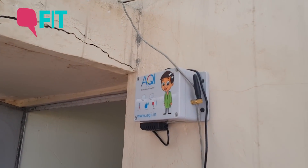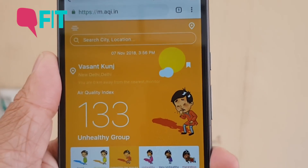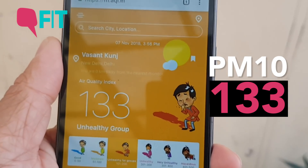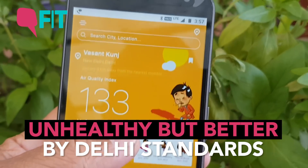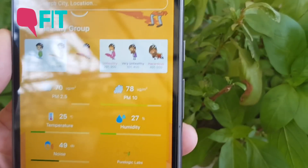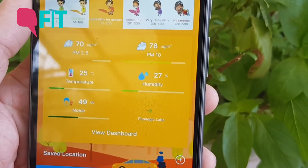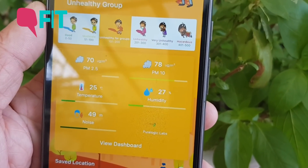This is what the data from the app looks like. This is the website m.aqi.in and you can see that the level right now is 133, which is the unhealthy group. But for Delhi, that's pretty good by this season's standards. It also shows you the levels of PM 2.5, PM 10, the temperature, humidity, and even the noise level around — which is around 49 decibels right now on this app.